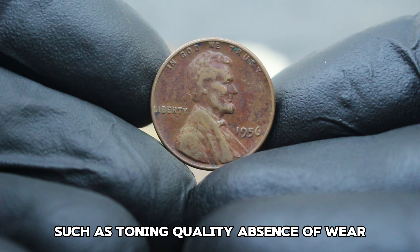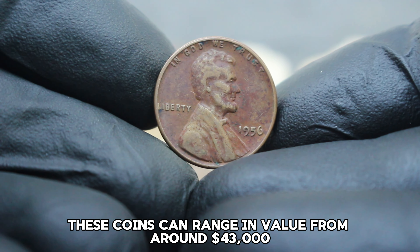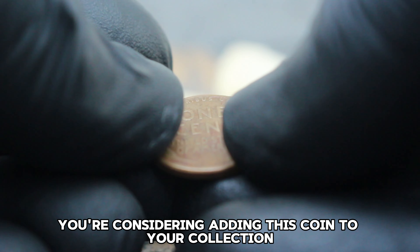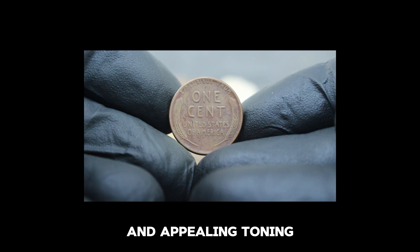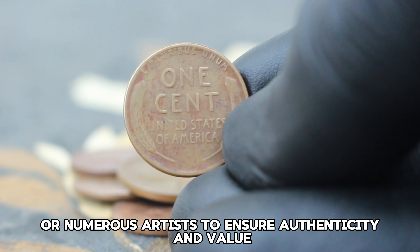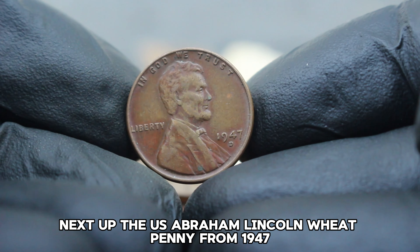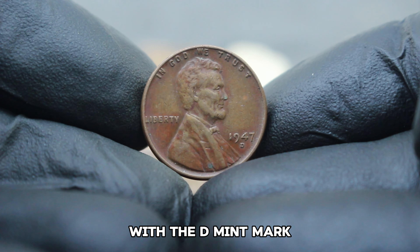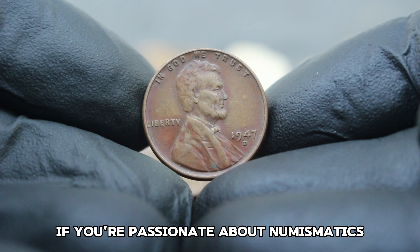In numismatics, the condition of a coin plays a crucial role in determining its value. A color shade condition typically denotes a coin that has developed attractive toning, enhancing its visual appeal. Currently, a US Abraham Lincoln wheat penny from 1956 without a mint mark in color shade condition can fetch varying prices depending on its specific attributes such as toning quality, absence of wear, and overall eye appeal. These coins can range in value from around $43,000.